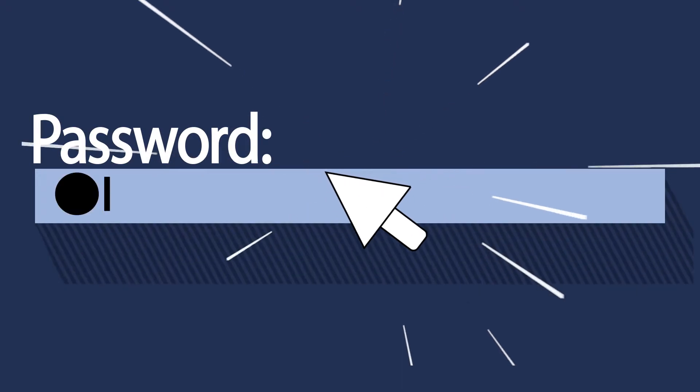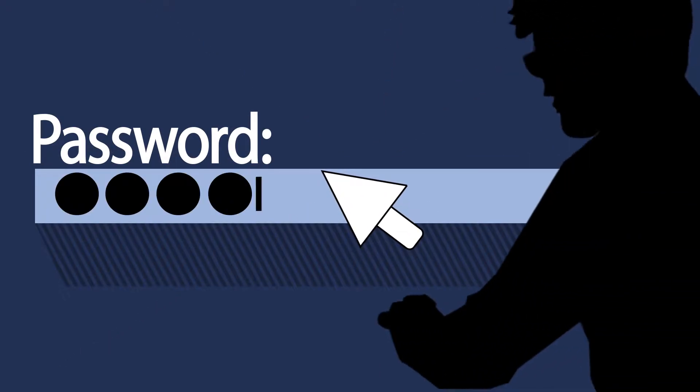Here we have a basic password — not very secure. That's very dangerous for all the information in your account, as someone could get in and steal it.